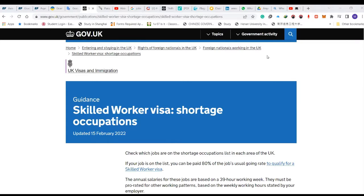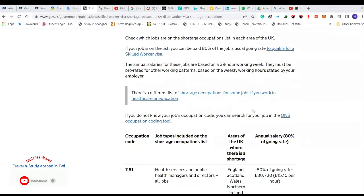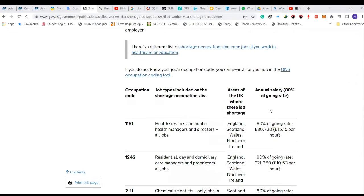Alright, so this is gov.uk. Like I said, I was going through it and I saw the skilled worker visa shortage list. When you come here you'll see different kinds of jobs that the UK is currently in need of, so you can just apply.